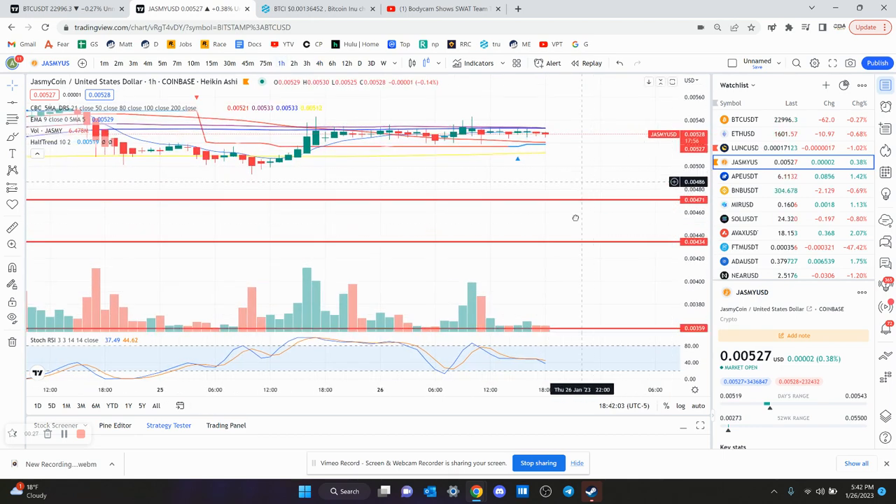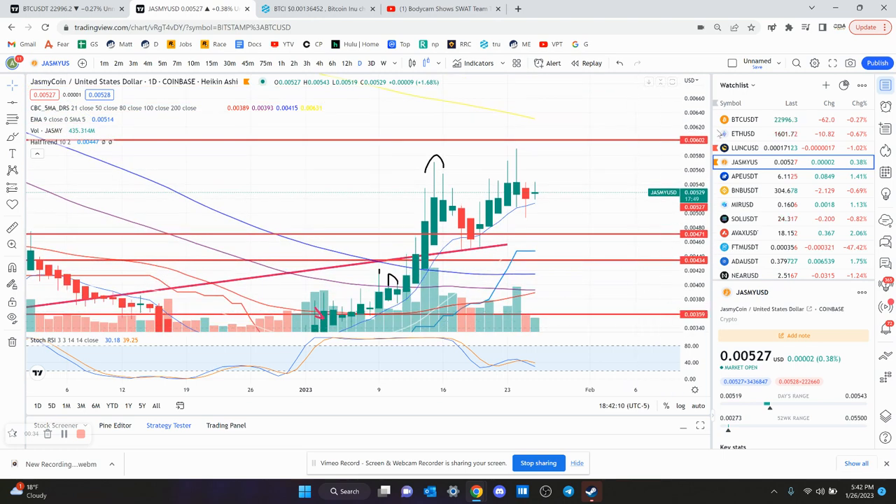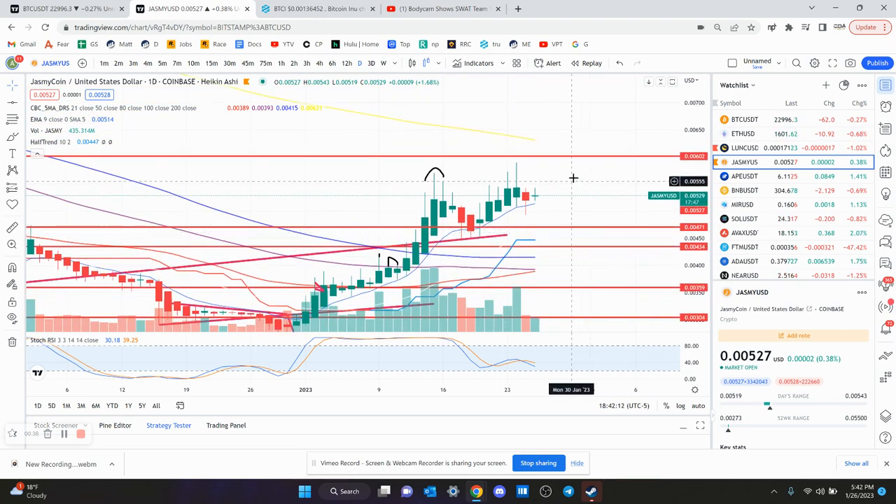The one-hour chart kind of got overbought and made a lower high. Smaller timeframes don't look great. I still like the larger timeframes such as the daily chart, but the daily chart still needs to reset. So actually, it's looking unlikely that you're going to see six tenths of a penny anytime soon.